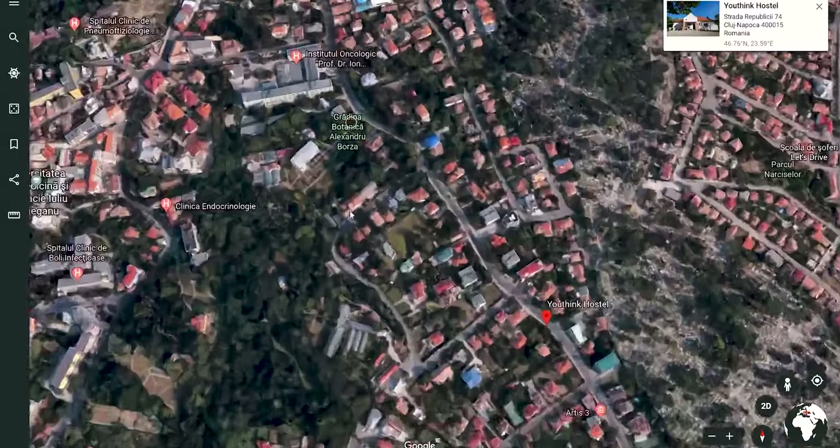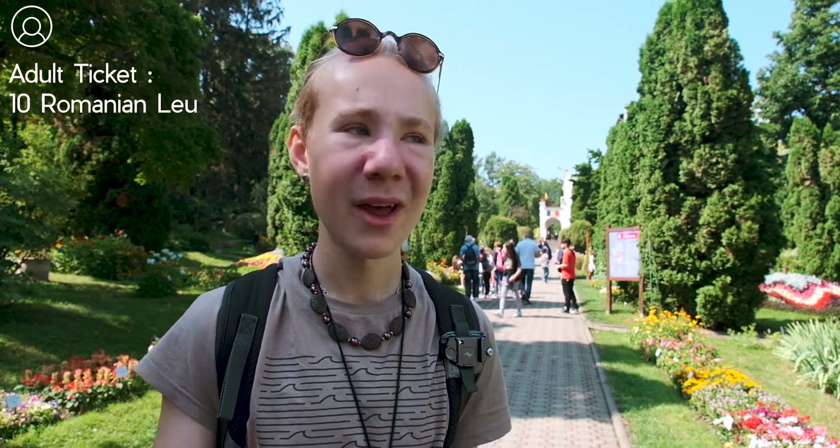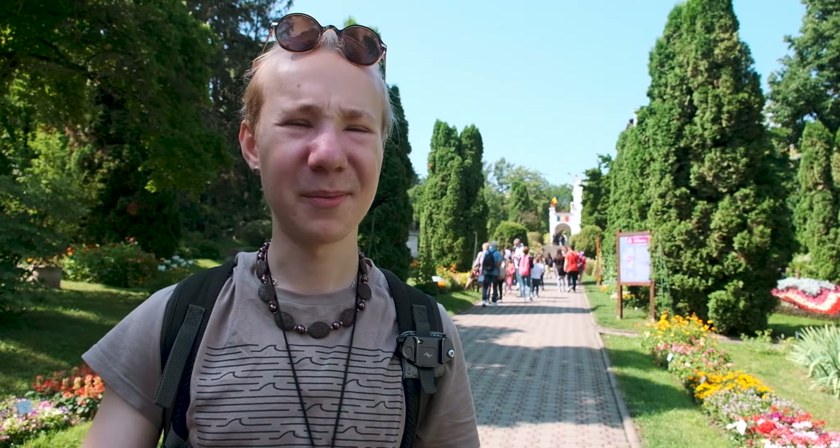Getting around Cluj or Romania is really cheap. In Cluj there is a bus — a two-person fare is 5 lei, which is just over a euro, so it's very cheap. We're now at the Botanical Gardens, just a few minutes' walk from the hostel. Entry costs an average adult 10 lei, which is just over two euros. It was founded in 1920 and spans over 14 acres. Compared to other attractions in Eastern Europe, this is one of the most beautiful and complex botanical gardens.